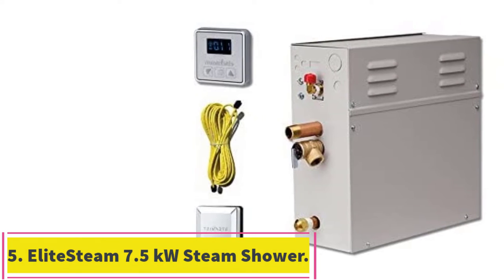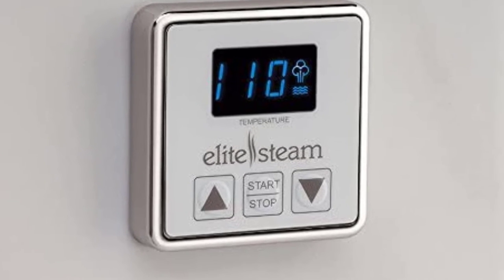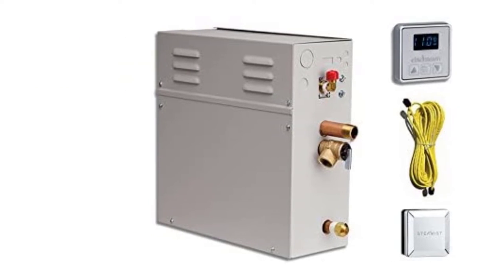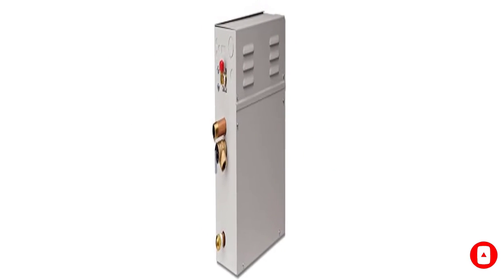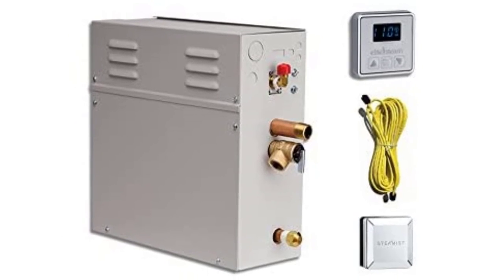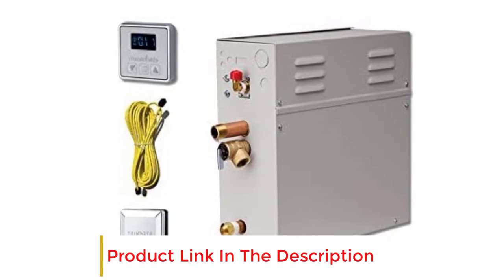At number 5: the Elite Steam 7.5kW Steam Shower Generator Kit. With dimensions of 15 x 6 x 15.5 inches, it is a great compact-sized option. With max volume coverage of up to 250 cubic feet, it is an excellent choice for homeowners looking to convert a smaller shower area into a steam shower. At 7.5kW, it is not the most energy-efficient on our list, and the price tag is fairly high, but that is expected with quality units. At just 30 pounds, it will be relatively easy to install.